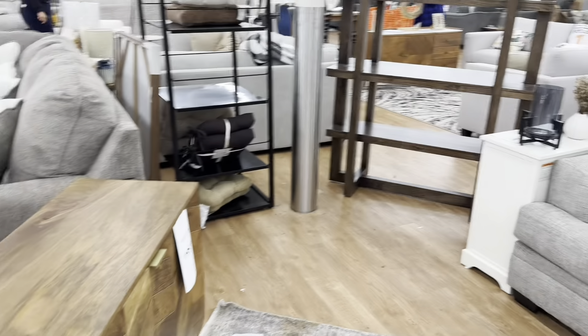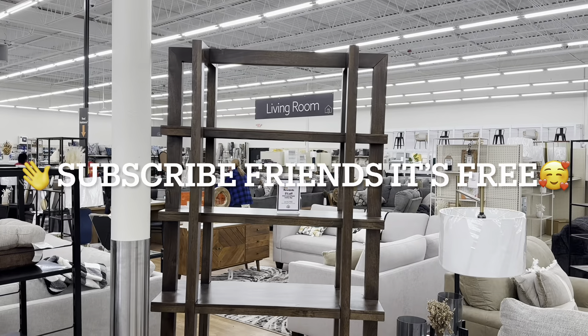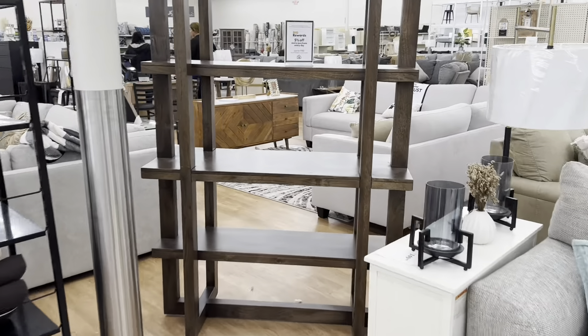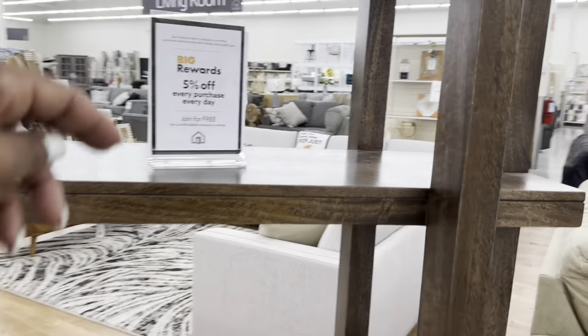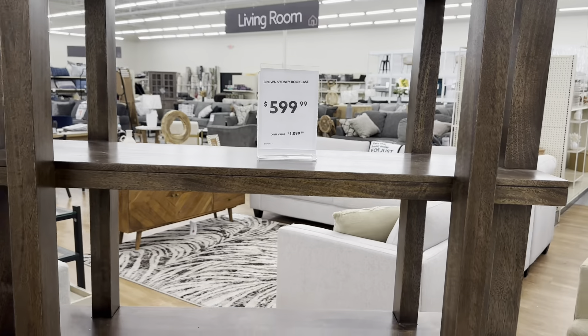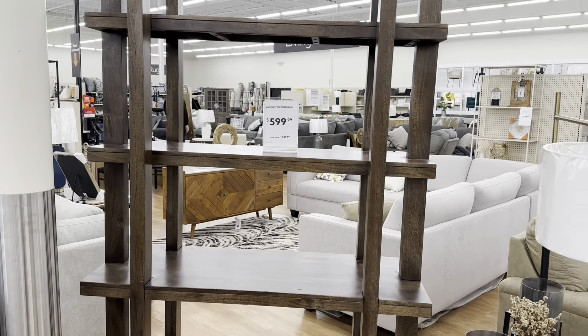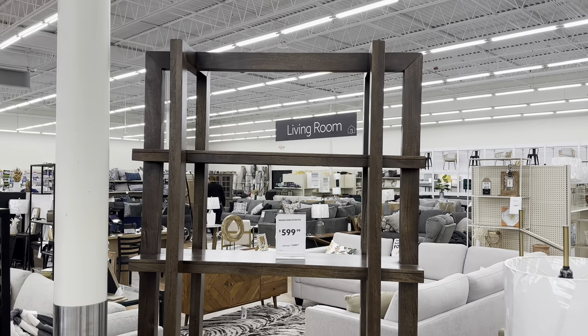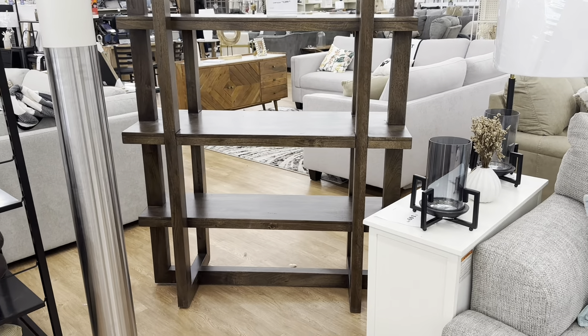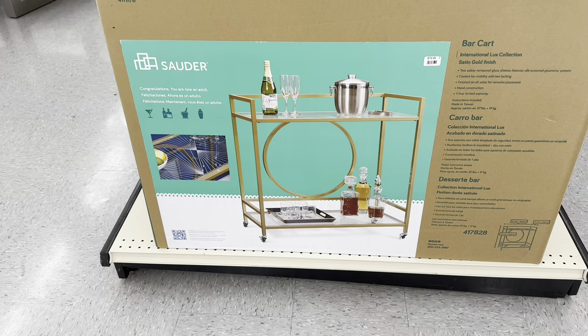And this beautiful bookcase — oh my goodness, it's probably like eight or nine feet tall, it is so beautiful. It is the Brown Sydney Bookcase for $600 compared to $1,100. It has to be at least eight feet tall.